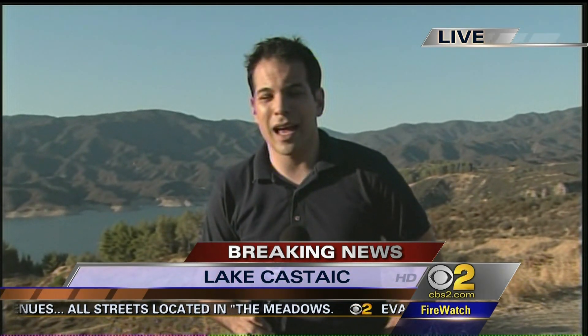Just checked with L.A. County Fire — those super scoopers are not yet in the air, but with this fire not expected to be out until September 15th, they could be called upon at any second. We're live at Castaic Lake. I'm Dave Malkoff, CBS 2 News.